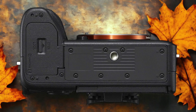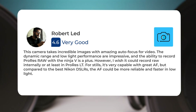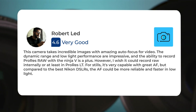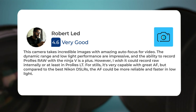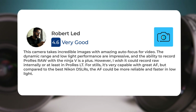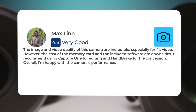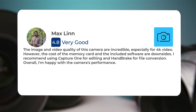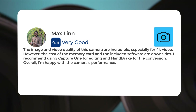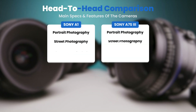Here's what people have to say about the Sony A7S III: "This camera takes incredible images with amazing autofocus for video. The dynamic range and low light performance are impressive, and the ability to record ProRes RAW with the Ninja V is a plus. However, I wish it could record RAW internally or at least in ProRes LT. For stills it's very capable with great AF, but the cost of the memory card and included software are downsides. I recommend using Capture One for editing and Handbrake for file conversion. Overall I'm happy with the camera's performance."